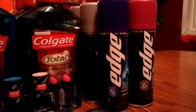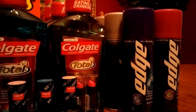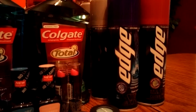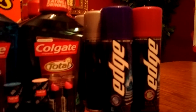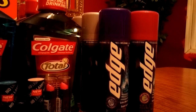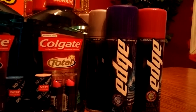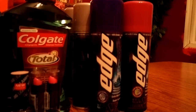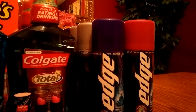Over here, the Edge Shaving Gel — buy two, get a $5 ECB, allowed once per card. They are $3.49 each, so together $6.98. Minus two of the $1 off coupons from last week's insert — or you can print some off coupons.com — that makes it $4.98 for the two. You get back your $5 ECB, making it like a two-cent money maker. I did that on four different cards.